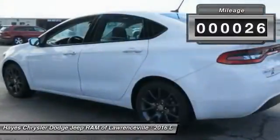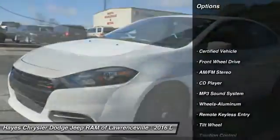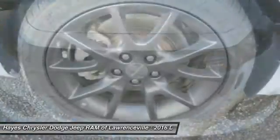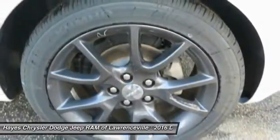This vehicle has less than 100 miles. Here are some of this vehicle's great options: traction control, anti-lock braking system, air conditioning, power steering, aluminum wheels, cruise control, AM/FM stereo radio, FWD, rear defrost, and child safety locks.